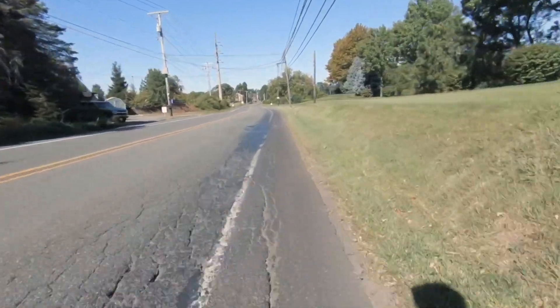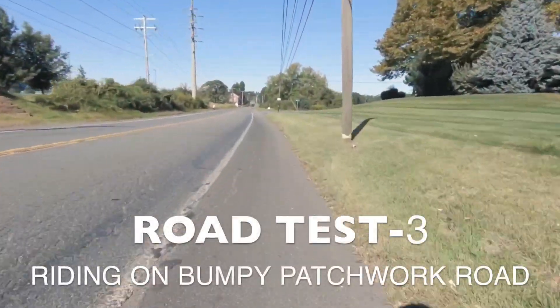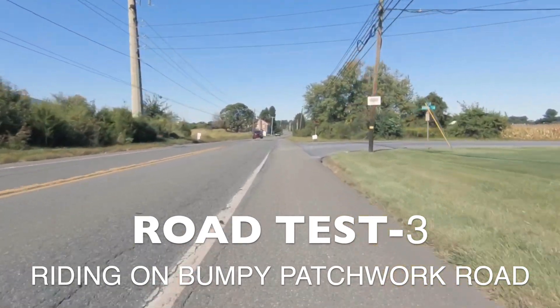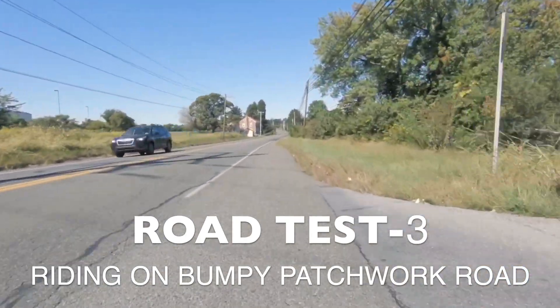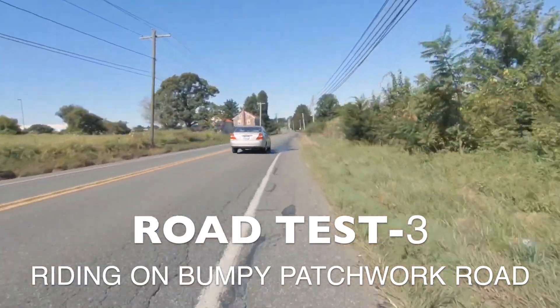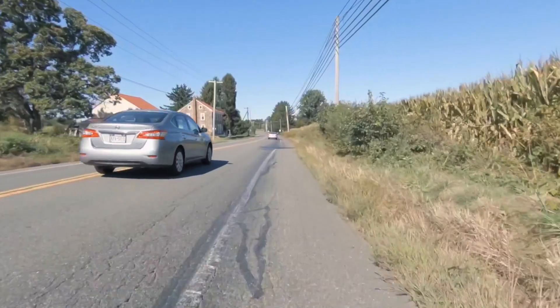My final and vigorous test of these tires was to ride on a roadside I had always avoided. This roadside has a lot of patchwork and uneven asphalt surfaces, but I was pleasantly surprised to see how well these tires handled all the road bumps that I constantly had to dodge in the past.